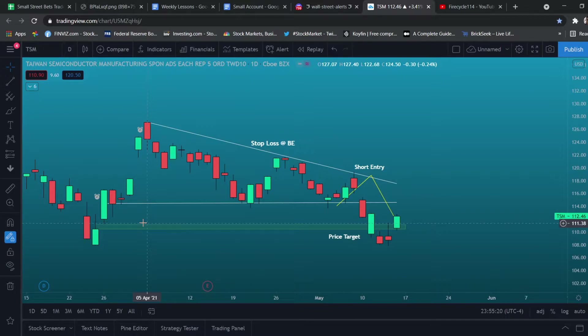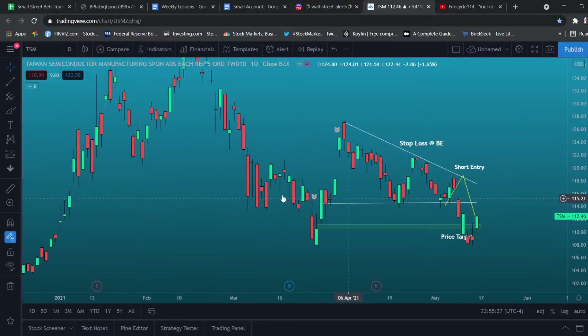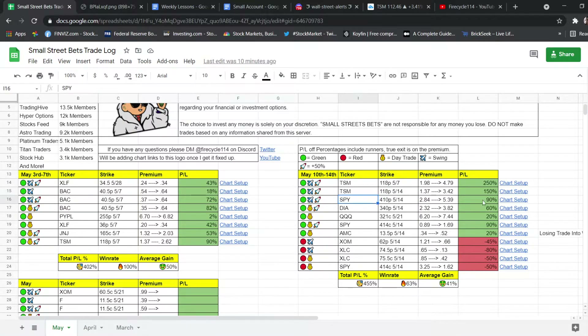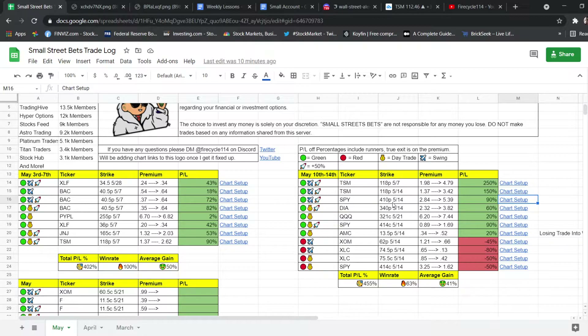We also had the market pullback, which we timed nicely. It did gap up — this might actually be a start of a new uptrend. Not too sure. This can be a breakaway gap. The next trade we have is SPY — I think it was SPY puts.